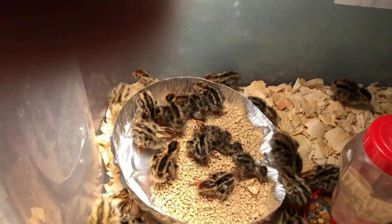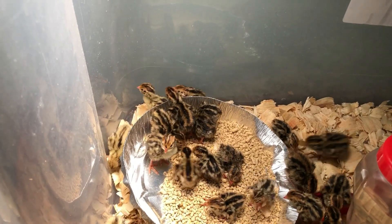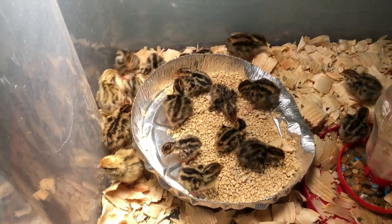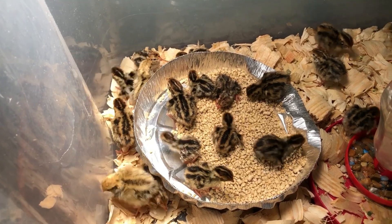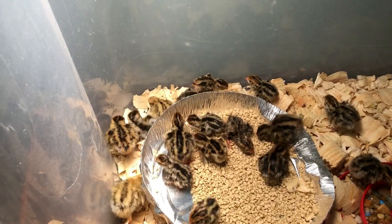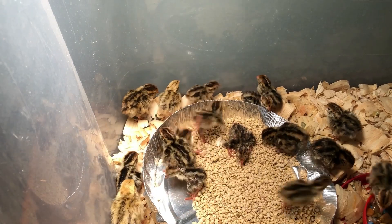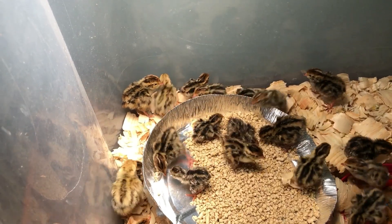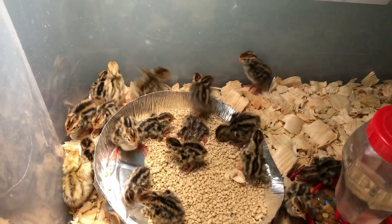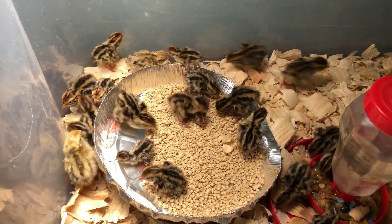It's funny — they all want to get behind the tray. I should probably move that water over and give them a little bit more space. Let me see if I can do that. Oh yeah, that was successful! And they're hopping over the top of there — that's crazy. Anyway, my phone's running down so I'm gonna cut this off for now.